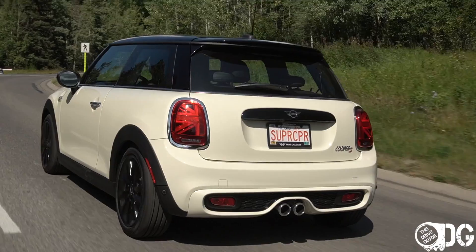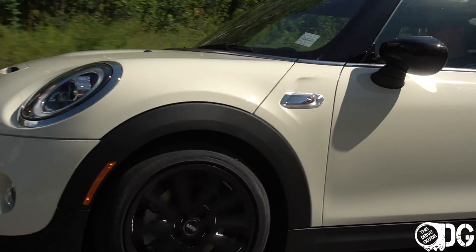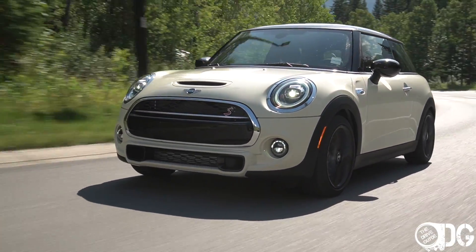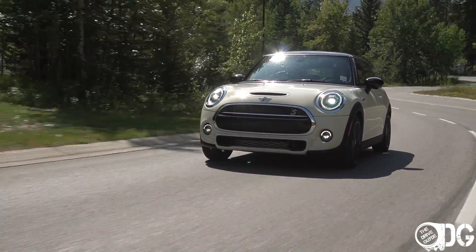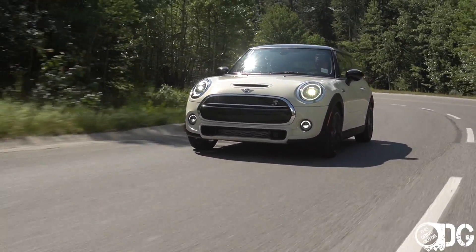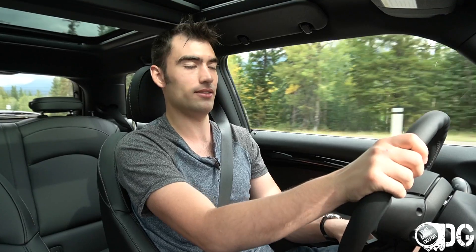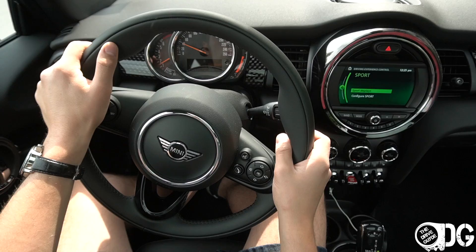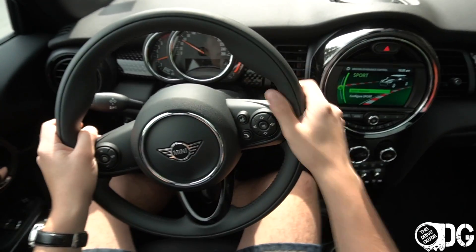Welcome everybody to the 2020 Mini Cooper S, provided to me for a couple of days by Mini Calgary. Many thanks have to go off to them to make this video possible. I've been fortunate enough to test out the Mini as the convertible model and the countryman model, but I haven't experienced the true Cooper — the original concept of what a Mini is. So that's what we're going to be doing today, breaking down this Cooper S model and sharing everything you need to know about this car.